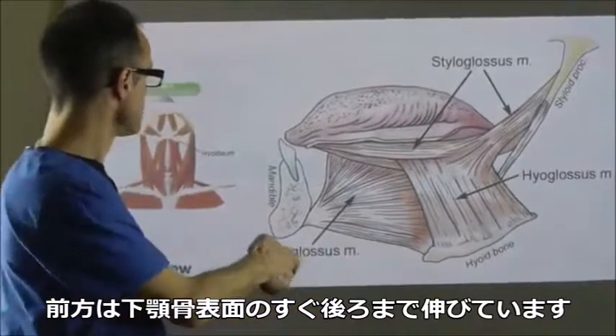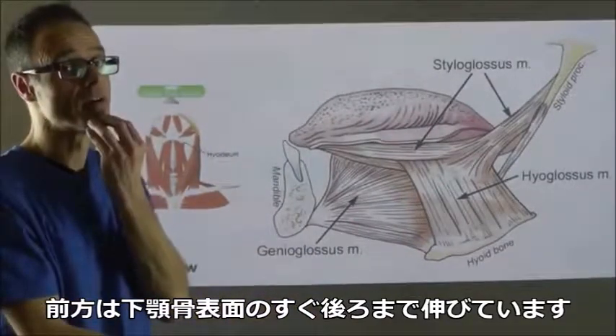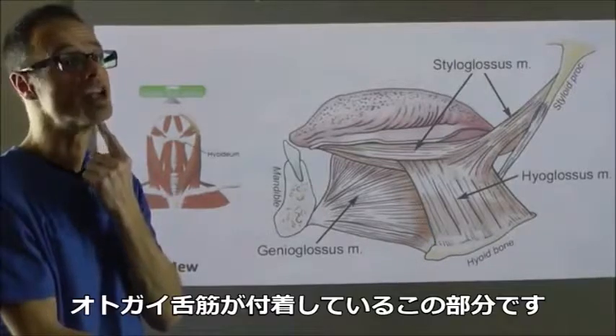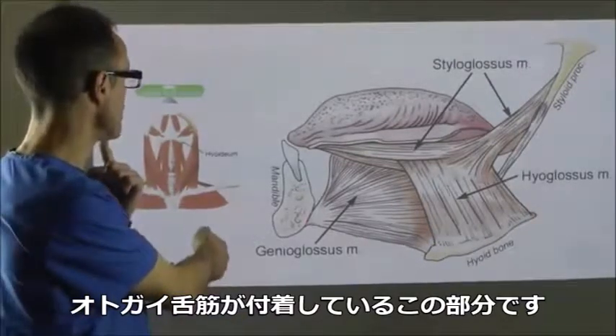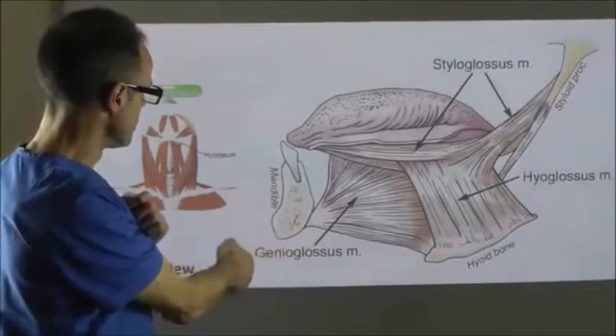And of course, it then extends all the way forward to just behind the front of the mandible, where genioglossus inserts, just here. And this whole section is the tongue.